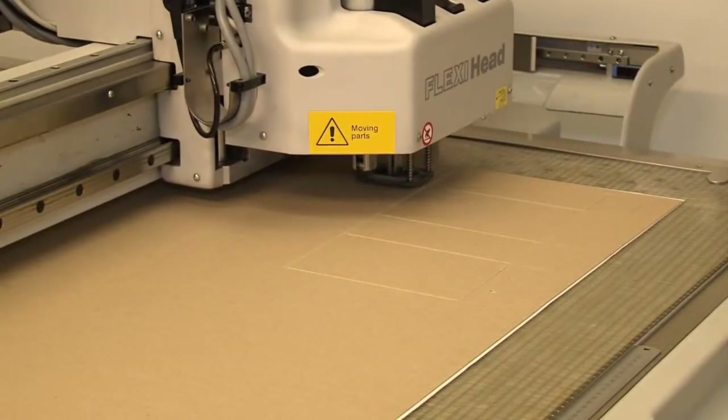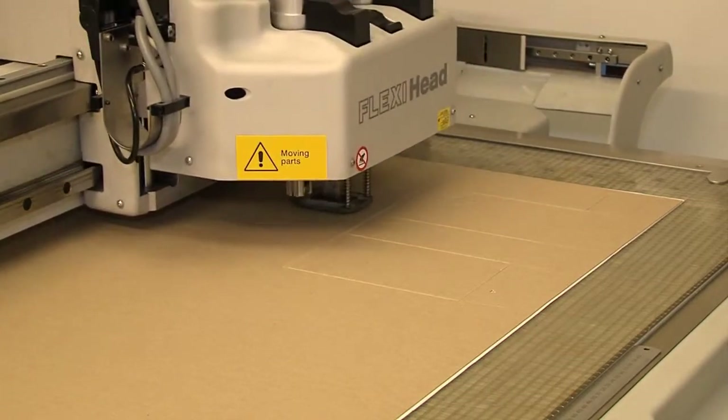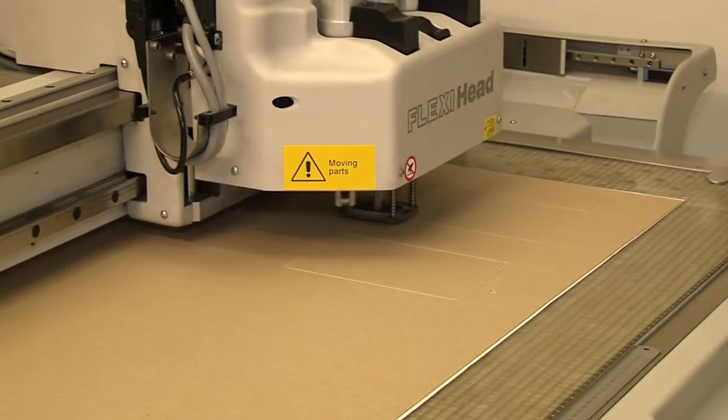A prototype is then produced using our CAD plotting table, which can cut, score and plot and which is 100% accurate.